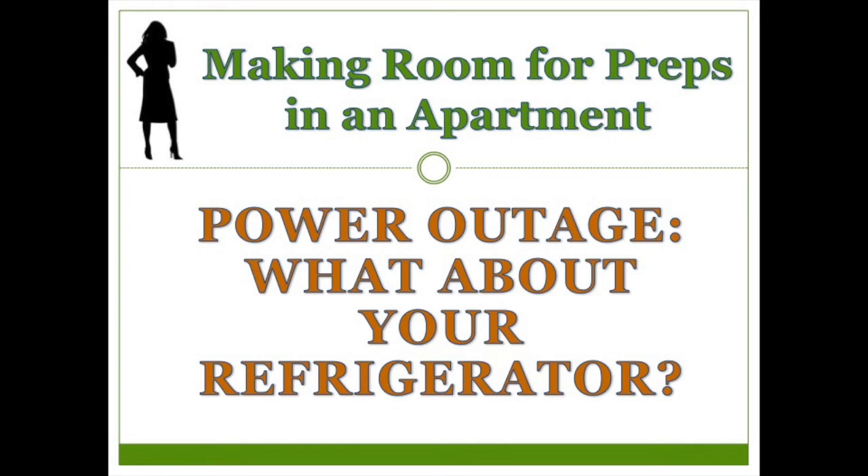Hi YouTube, this is the Peaceful Prepper. Today I want to talk about how to manage your refrigerated and frozen food during a power outage. Thanks to Brian Blues for raising this issue in the comments of my Lights Out box video — it's an important thing to plan for and that video didn't address it at all. I encourage you to read the comments under videos because a lot of good information gets shared.